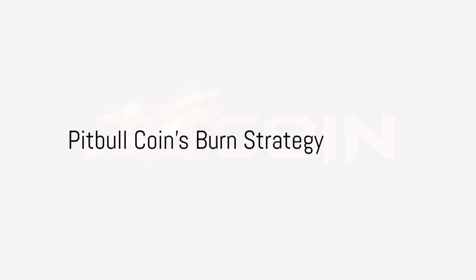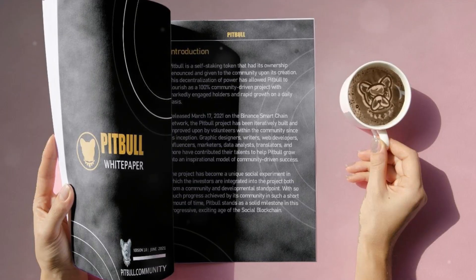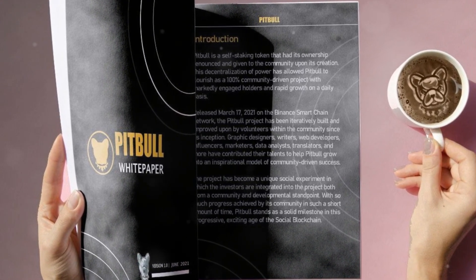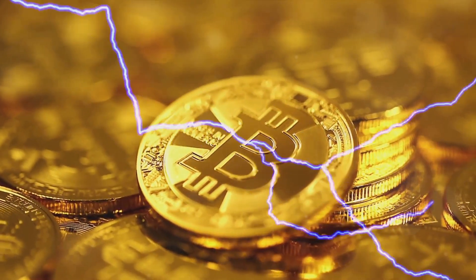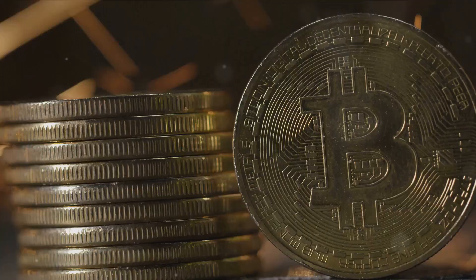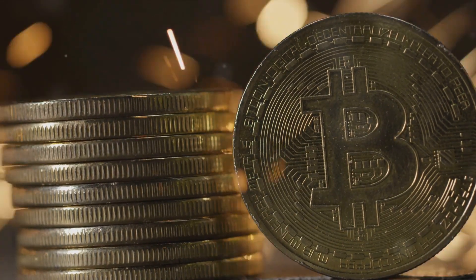But there's more to Pitbull coin than just reflection. The coin also has a burn strategy. A total of 50% of the total supply was sent to a burn address at launch. This burn address also participates in the reflection, meaning that over time, more and more of the supply is burned or taken out of circulation. This scarcity can potentially drive up the value of the remaining coins.